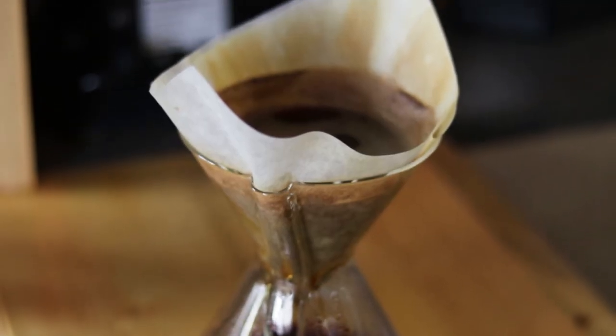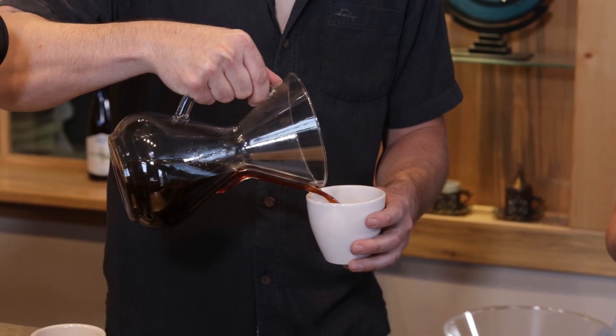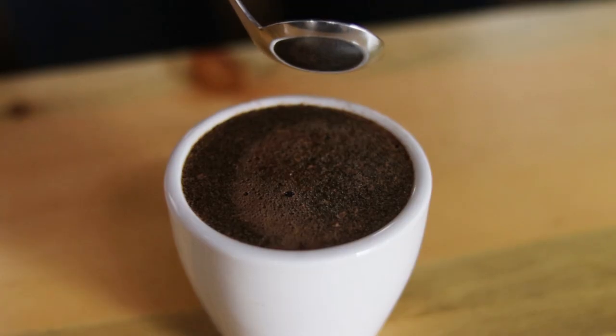But wait — you think I didn't get to drink a cup? Just you wait until the next episode where I get to partake in an official coffee tasting experience.